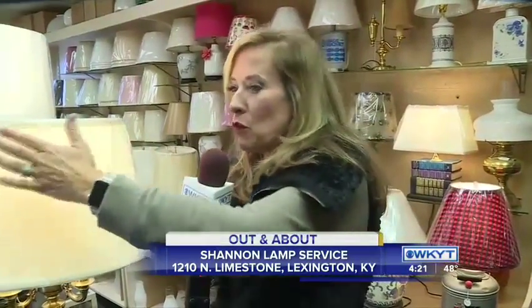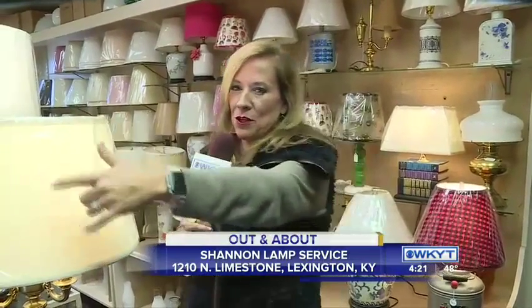Come see them here at Shannon Lamp Service — coming up at 4:50. Really cool. We haven't even showed you everything — the whole front room is full of beautiful lamps as well. We're going to tell you more about that and show those to you. They're located on Limestone here in Lexington. Back to you guys.